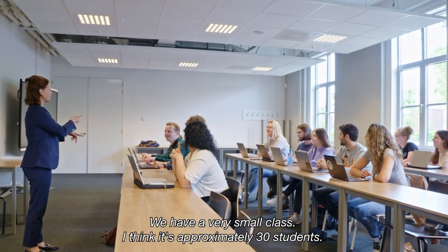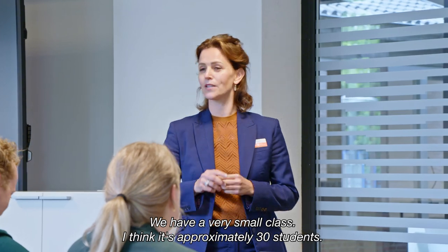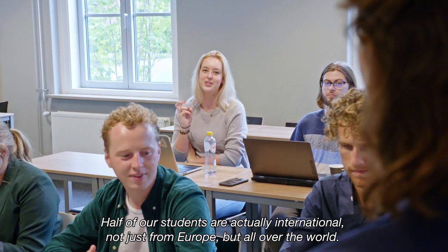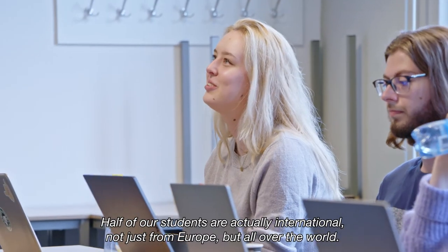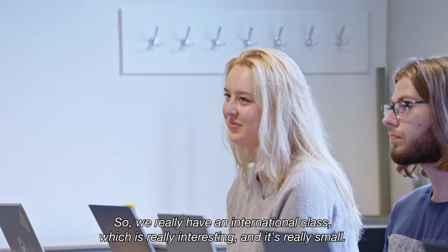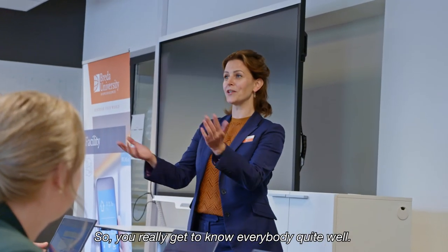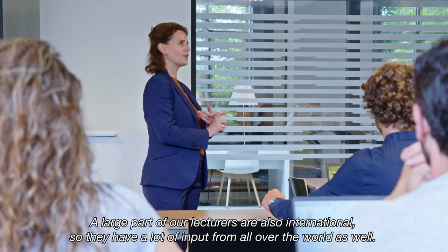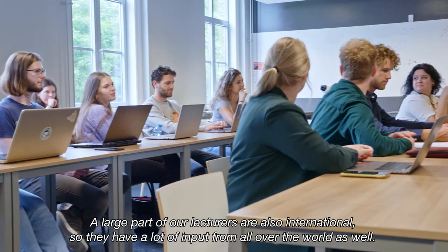We have a very small class — approximately 30 students. Half of our students are actually international, not just from Europe but from all over the world, so we really have an international class, which is really interesting. And it's really small so you get to know everybody quite well. A large part of our lecturers are also international, so they have a lot of input from all over the world as well.